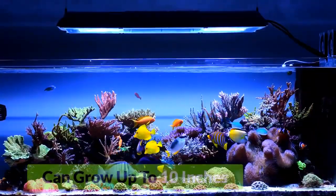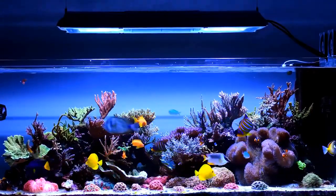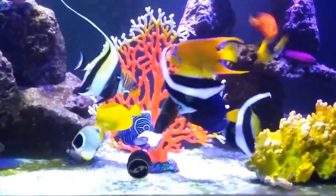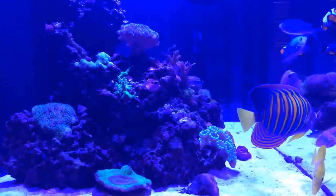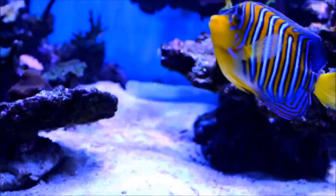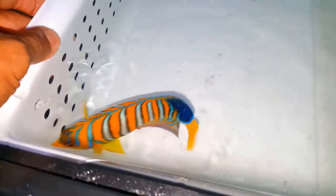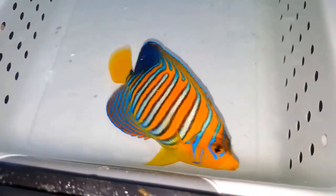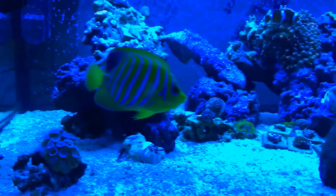Number 9: Regal Angelfish. Another beauty of nature is the regal angelfish. This fish can grow up to 10 inches and requires a large tank with many hiding places, as it likes to be in solitude. Such fish have a hard time adapting to aquarium life, so it is advised to keep them quarantined for some time before moving them to their main tank so they become comfortable with their surroundings.